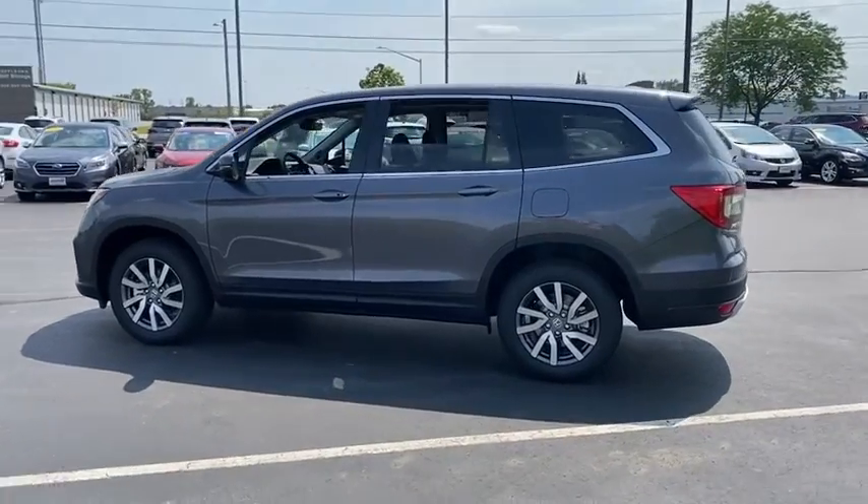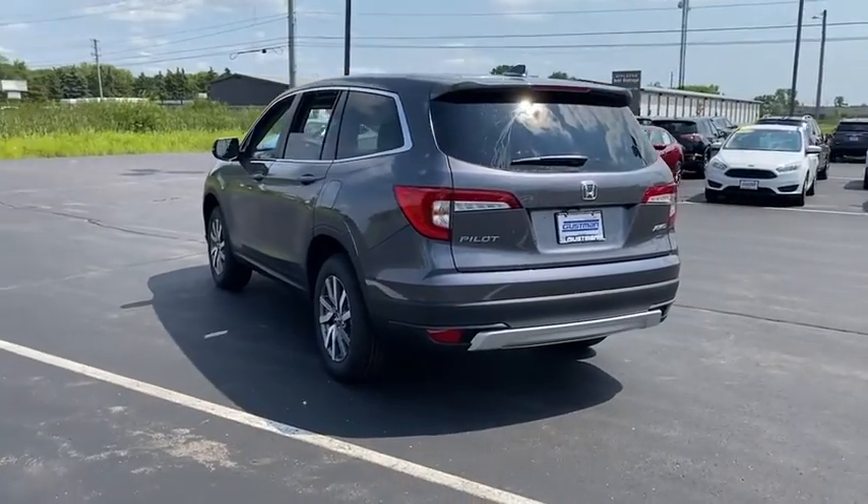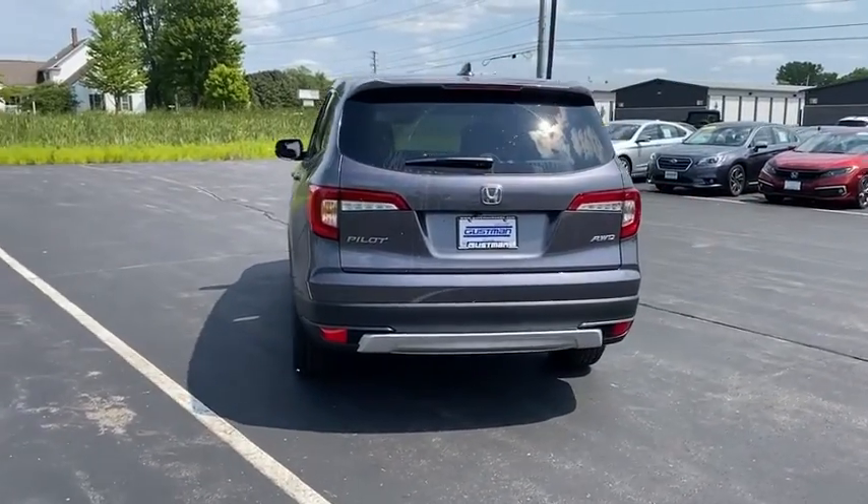Tire pressure monitor, all-wheel drive, heated mirrors, aluminum wheels, rear spoiler, remote engine start, power liftgate, brake assist, traction control.